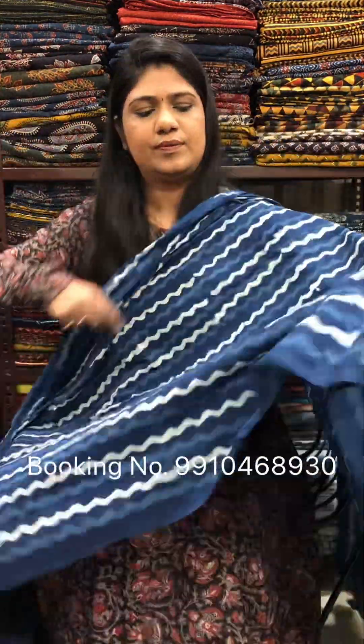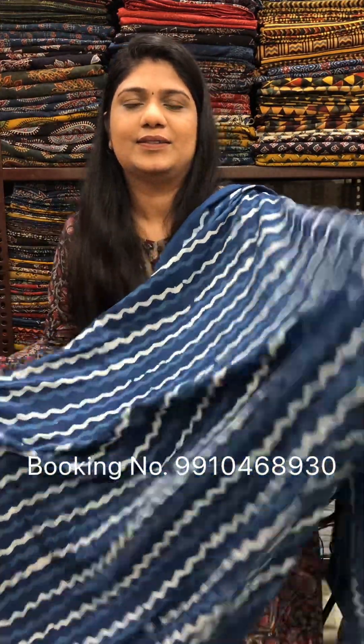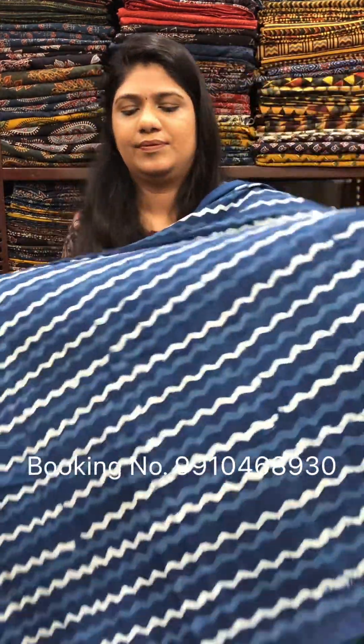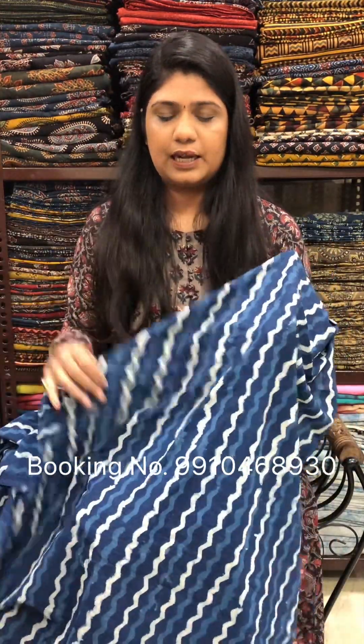Next one — Dabu indigo with all-over chevron design printed. Rs. 200 per meter. This one is suitable for blouses, bottoms, and more.